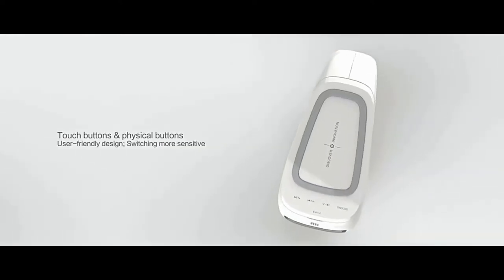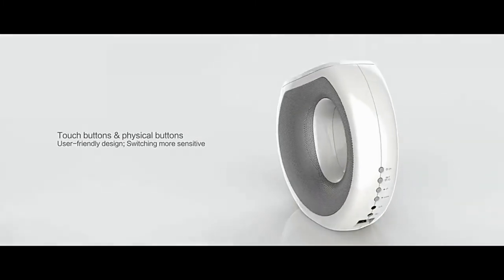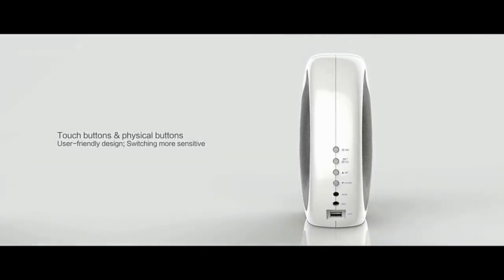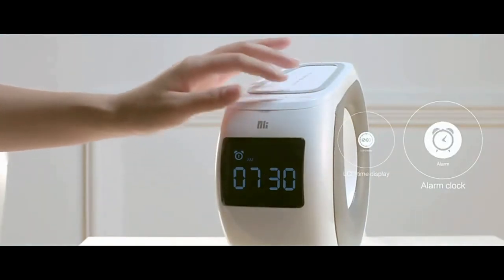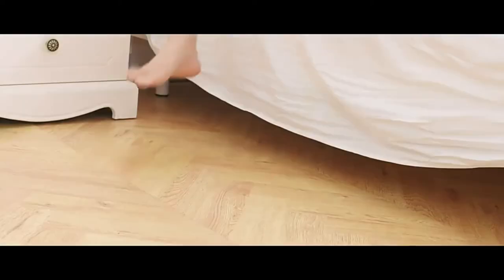Acoustic system: the base of the device consists of two channels — speakers, each with a power of 10W — which is responsible for a different frequency range, due to which the sound is volumetric and rich.